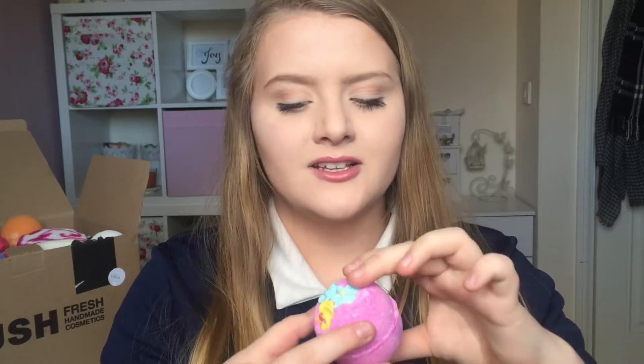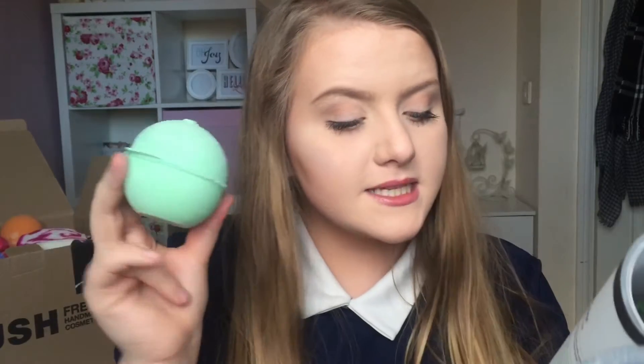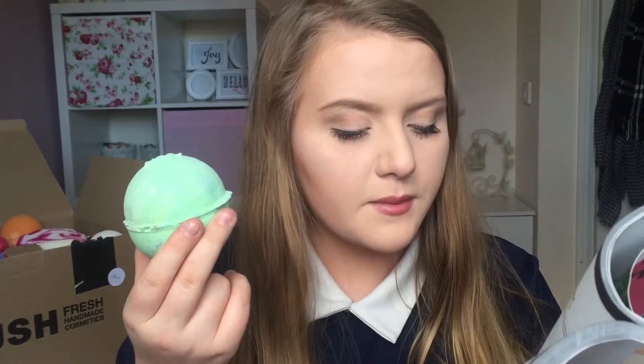The next one I have is a classic one and I think I've had this before — this is Think Pink and it's £2.65. It's quite a small one in comparison to others but it's really cute, it's got these really nice little flowers on it. It says 'surround yourself in a hug of sweet vanilla and tonka with confetti hearts.' Next I've got Avobath and this one is £3.50. It says 'fresh nourishing avocado feeds the skin, uplifting lemongrass and bergamot feed the soul' — so this one is really good for your skin as well as being refreshing.